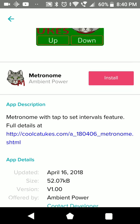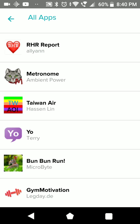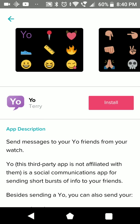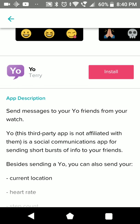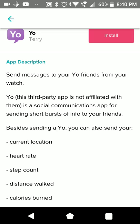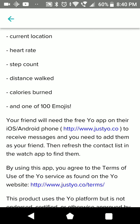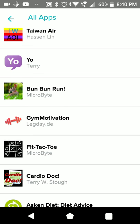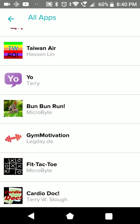One more metronome. Little Cat. Type in Air. Yo - you can send messages to your friends from the watch, but they need the Yo app of course. You can send short messages like on the iPhone. Probably useful if somebody is waiting.